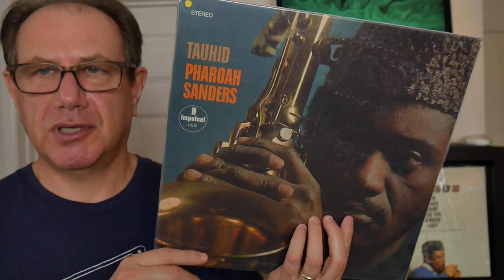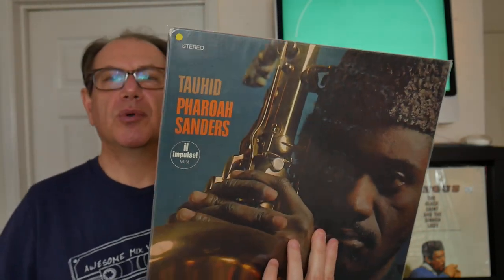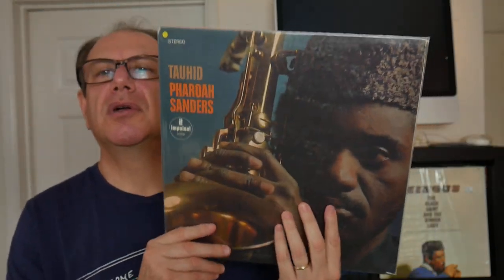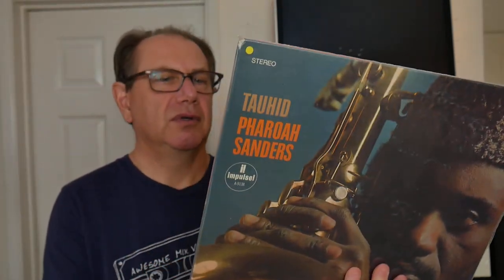Skipping ahead to number ten: Pharoah Sanders — avant-garde sax player who did a lot of work with John Coltrane. The record features tunes like Upper Egypt, Lower Egypt, Japan, and Capricorn Rising, on the Impulse label. I paid $2.99 for it at a thrift shop — might have been the Goodwill. According to Discogs, it's worth $75 to $130. Nice gatefold. It came out in 1967.